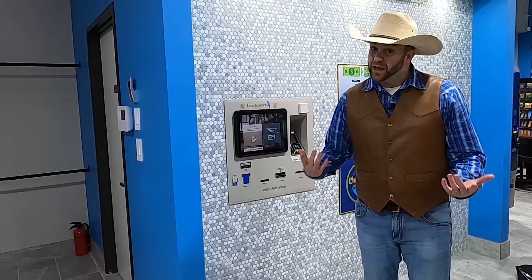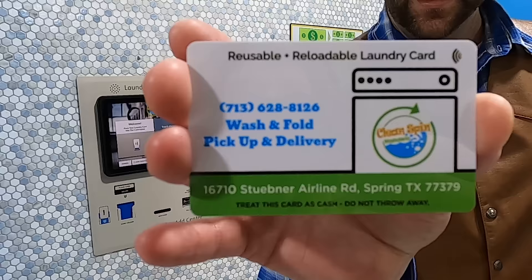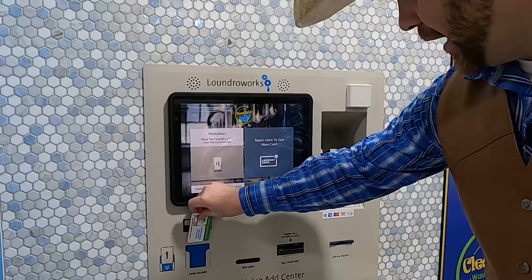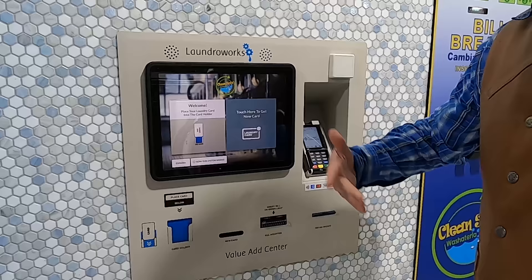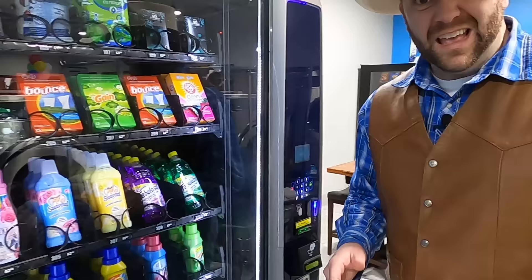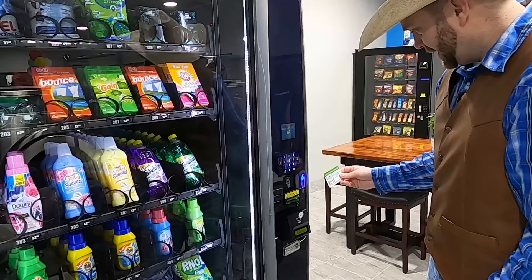At a lot of laundromats when you're doing laundry you have to put in coins and paper money, but here they have these really cool cards that you use to run all the machines. You put it right here and that loads up all the money so you can use it to get your laundry done. Let's go over to the vending machine! Cowboy Jack really loves different smells — one of my favorites is Gain laundry detergent. I'm going to use this card and this machine to get some.